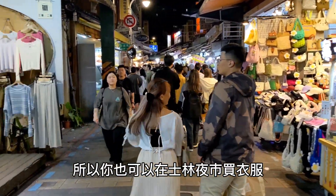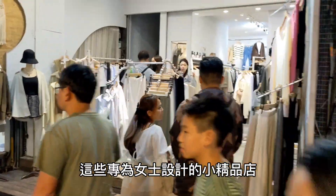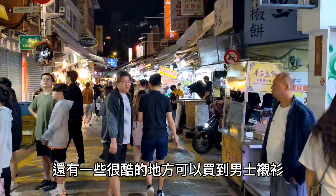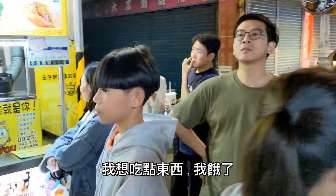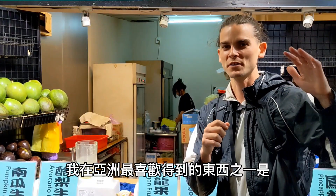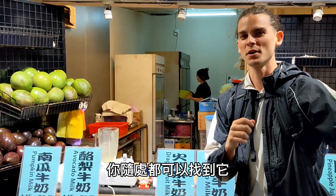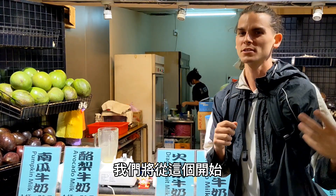You can also get clothing at Shilin Night Market — whatever you would want. These little boutique shops for ladies, and some cool places to get some shirts for guys. I want some food, I'm hungry. One of my favorite things to get in Asia is avocado milk. It's delicious, you can find it everywhere, and they have it right here.